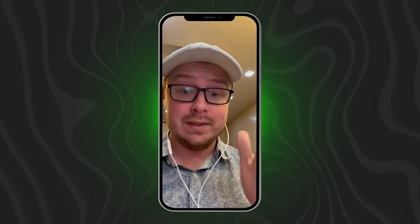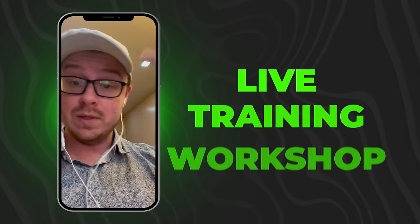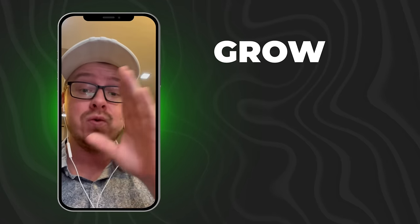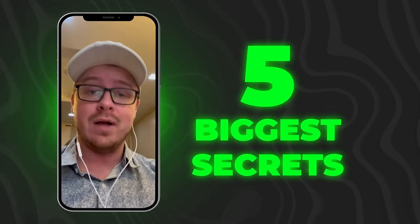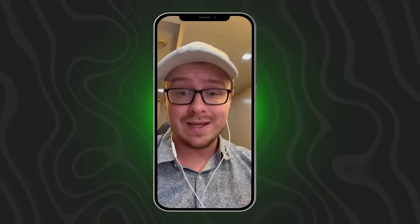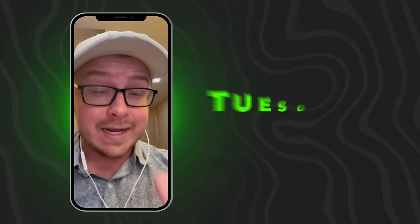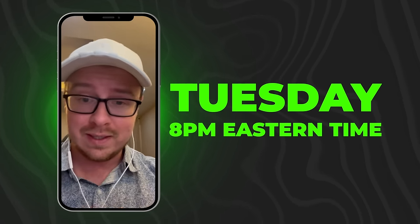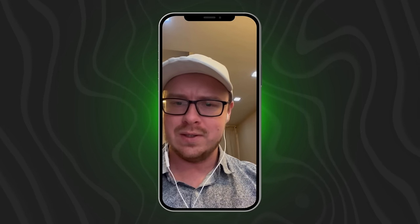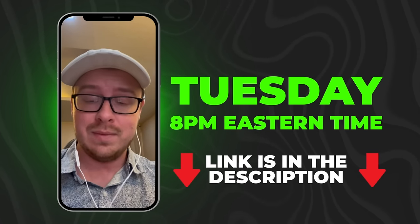I have a live stream coming up — basically a Zoom workshop where you'll be in a call with me. I'm going to be teaching you how to grow and monetize YouTube, revealing the five biggest secrets I have for growing and monetizing YouTube, and answering any questions about starting a successful YouTube channel. That's going to be 8pm on Tuesday, Eastern Daylight Time. Make sure you double check the time because the time zone change is happening soon.